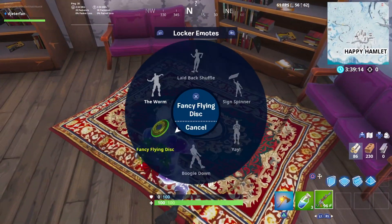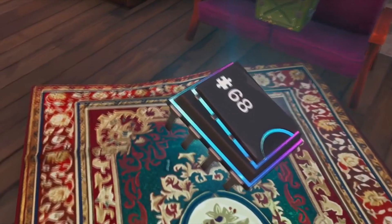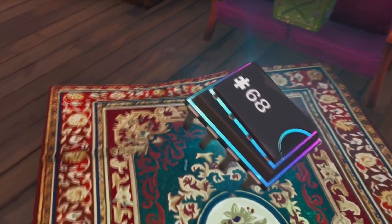So if we come into this building and head upstairs, we will actually find today's Fortbyte located right here on this carpet. All you need to do is just come here to this location and collect it.